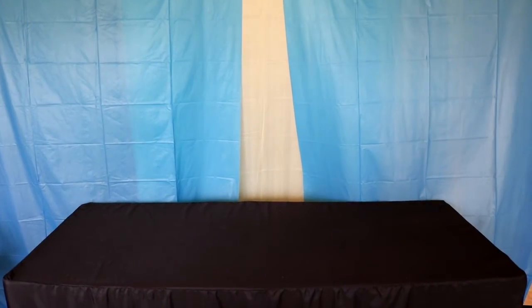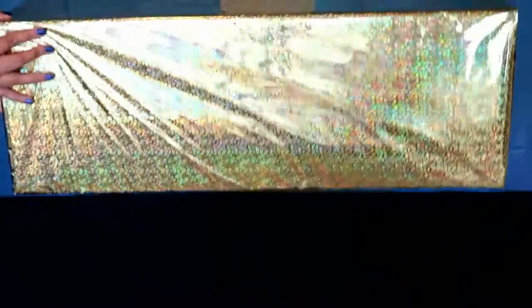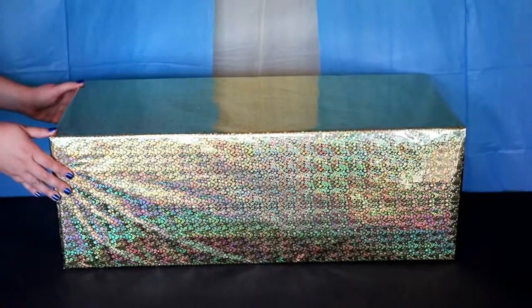Then I went to the Dollar Tree and bought two blue and one yellow tablecloth to resemble Dory's tail, and I purchased a black fitted tablecloth on Amazon. I then took a box I had lying around my house and wrapped it with gold wrapping paper to give different levels to the table.